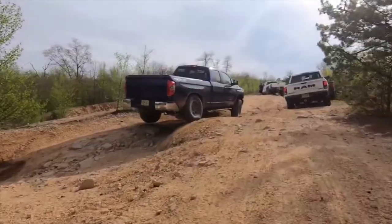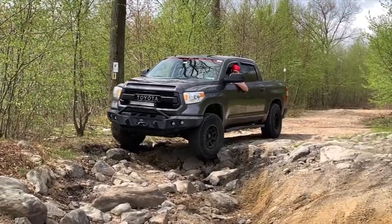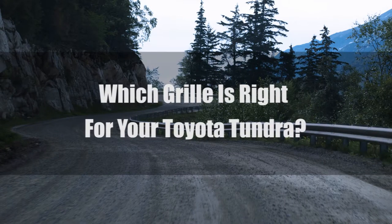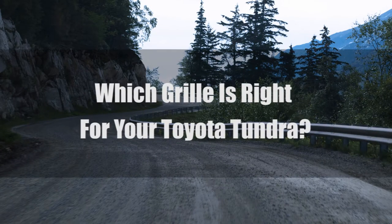The grille is one of the first things people see on your truck. It shows your personality and style. Like the Tacoma, the Tundra has plenty of options to fit your style and budget. So how do you find the right one? Let's take a look at some possible options from some well-respected companies to see if we can help.